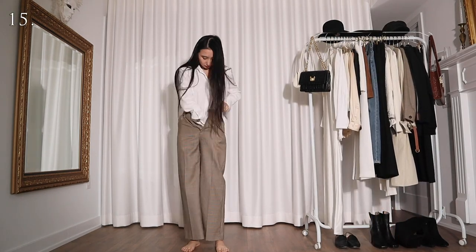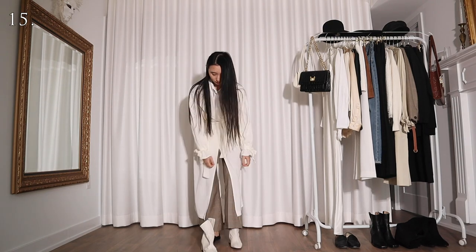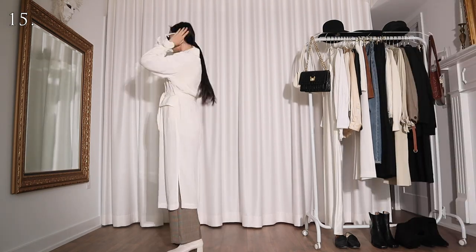For this look I'm wearing the white shirt with a pair of houndstooth pants and a white trench coat. But is it just me or do you also think I kind of look like a doctor who just got off work?